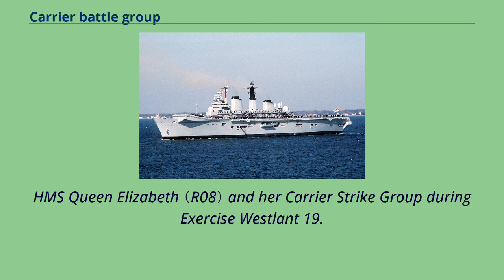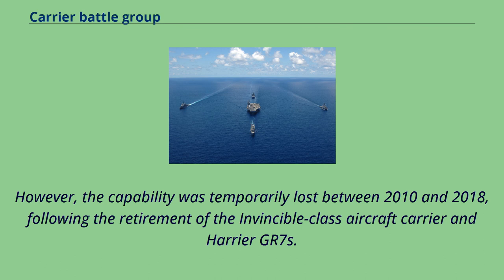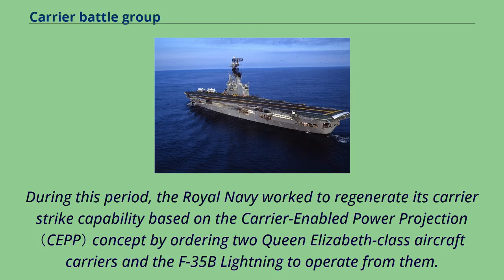HMS Queen Elizabeth and her carrier strike group during Exercise Westlant 19. As one of the pioneers of aircraft carriers, the Royal Navy has maintained a carrier strike capability since the commissioning of HMS Argus in 1918. However, the capability was temporarily lost between 2010 and 2018, following the retirement of the Invincible-class aircraft carrier and Harrier GR7s. During this period, the Royal Navy worked to regenerate its carrier strike capability based on the carrier-enabled power projection concept, by ordering two Queen Elizabeth-class aircraft carriers and the F-35B Lightning to operate from them.